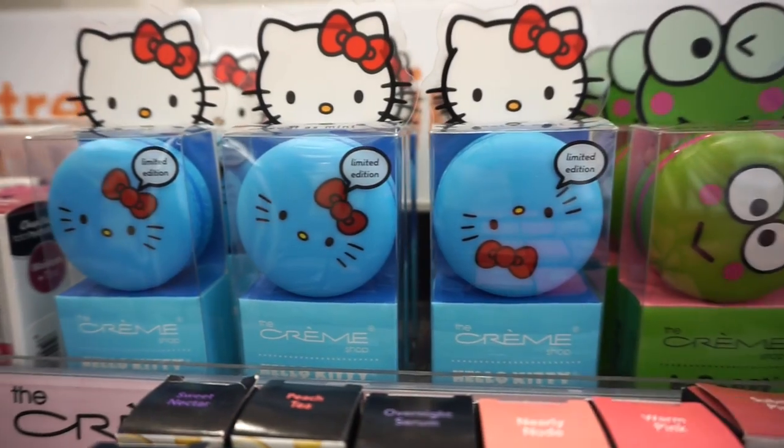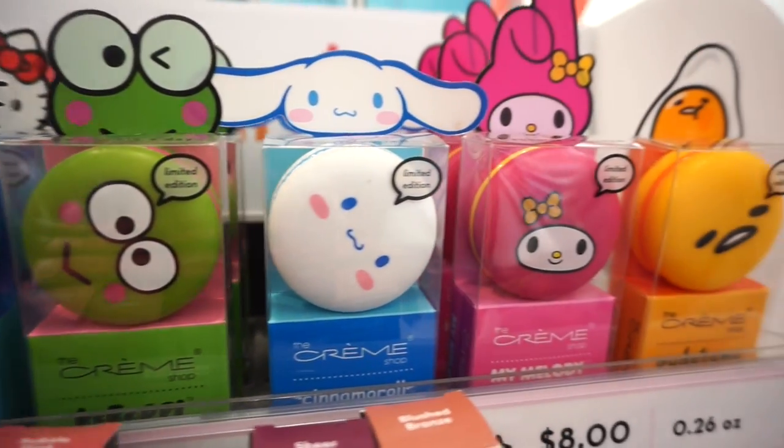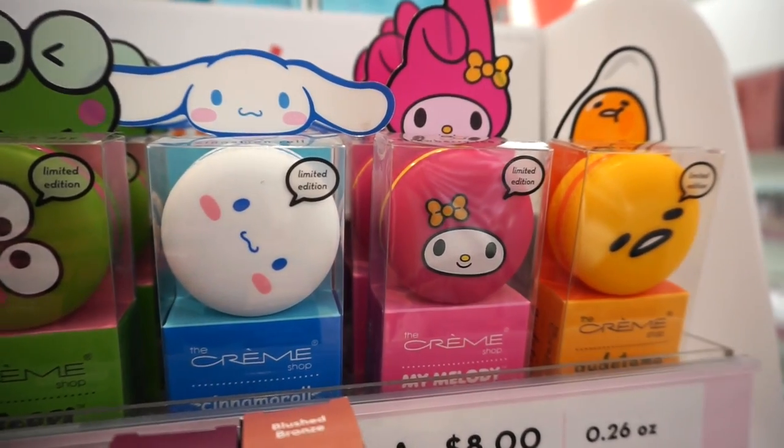We have some lip balms here from The Cream Shop in various different characters — really cute, and retailing for $8 each. I hope you guys enjoyed this video and coming to the city with me, checking out all of the new displays. I would absolutely love to know if there are any new products you guys recently bought and what you think of those products. Looking forward to your comments down below, and I'll see you guys in hopefully tomorrow's video. Bye!